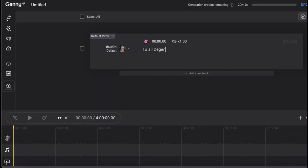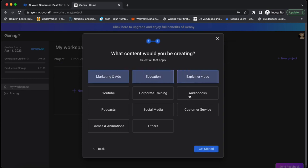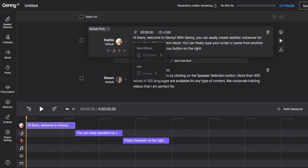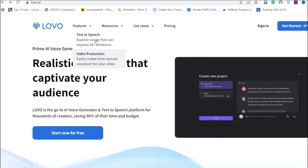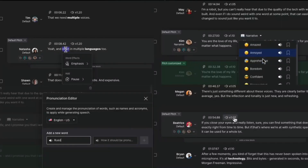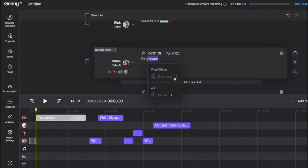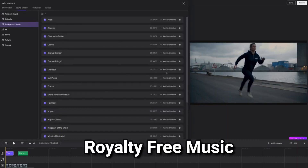But it doesn't stop there. Lovo.ai recently unveiled their superstar, Jenny — a next-gen AI voice generator equipped with video editing capabilities. Now you can simultaneously edit your videos while generating the perfect voiceover. With Lovo.ai, you have granular control over your voice production. You can tweak pronunciation, emphasis, speed, and pitch to create the perfect harmony of sounds. They even have a resource database filled with non-verbal interjections, sound effects, royalty-free music, and stock photos and videos to spice up your content.